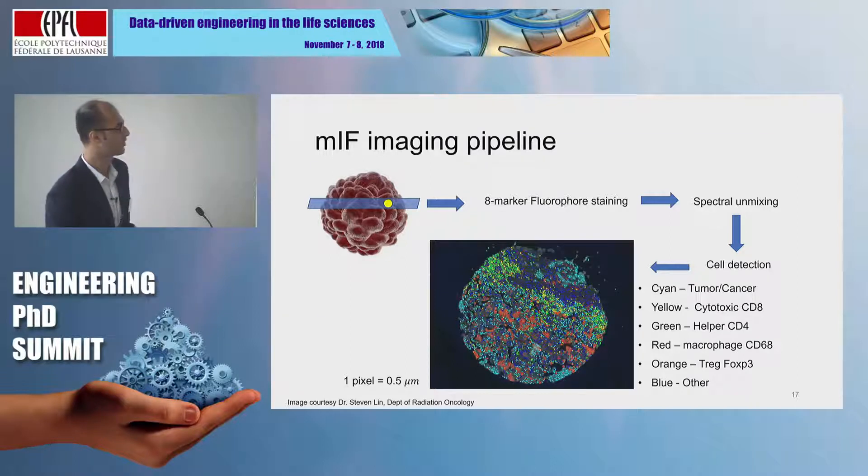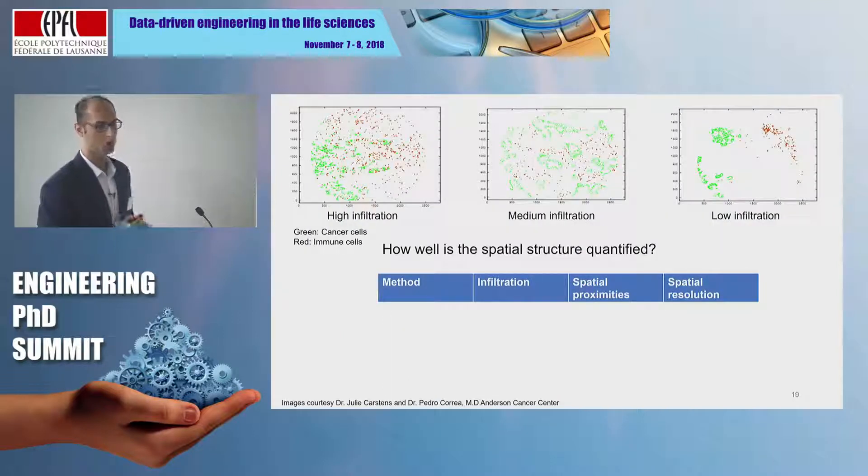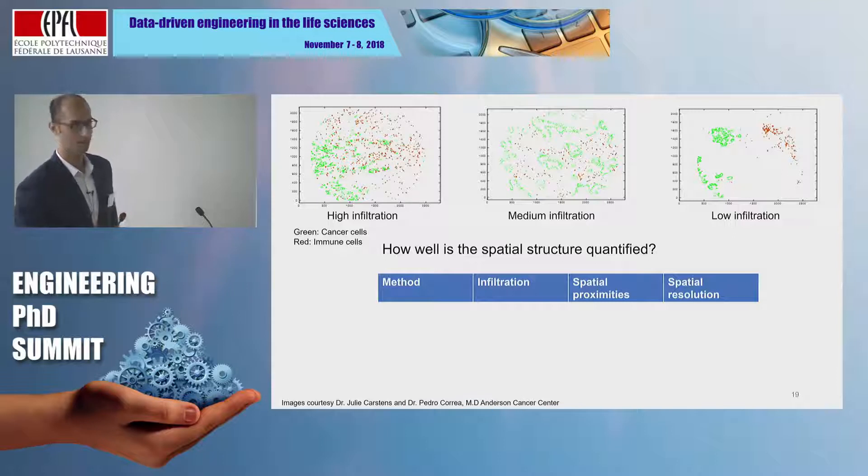Once we have this, my contributions kick in. Given that we know the spatial locations and types of cells, we want to quantify the distributions of different cell types — specifically how infiltrating the immune cells are into the cancer cells. I'm showing three specific patients with very different levels of infiltration. The green cells are the cancer cells and the red ones are the immune cells. We want to be able to quantify infiltration levels across these three patients. Now I'll talk about two methods tried before and then our proposed method, evaluated on three criteria.